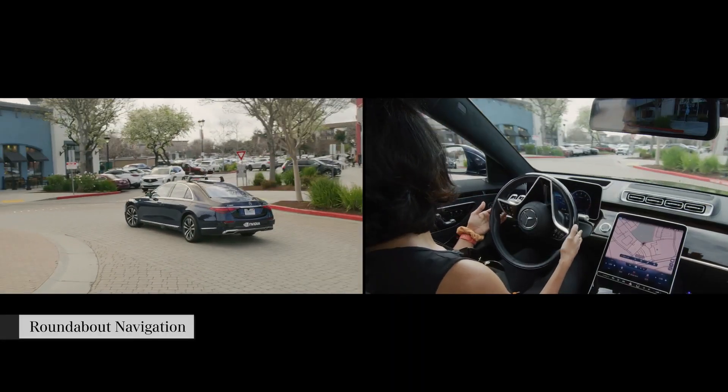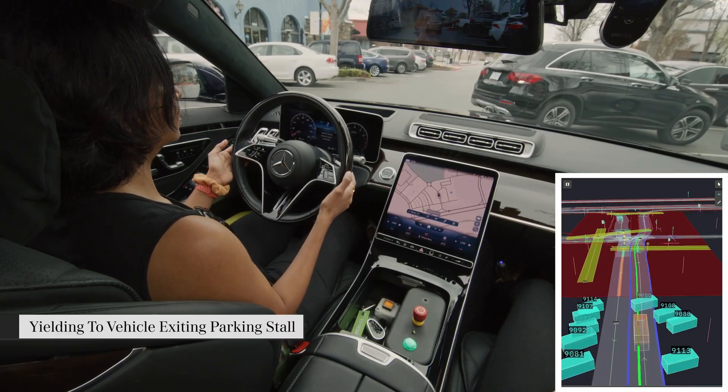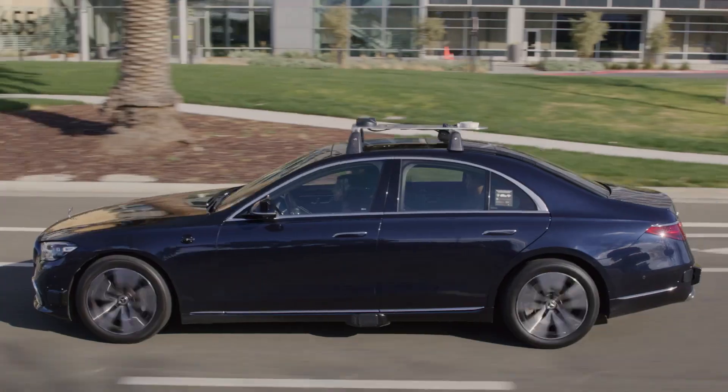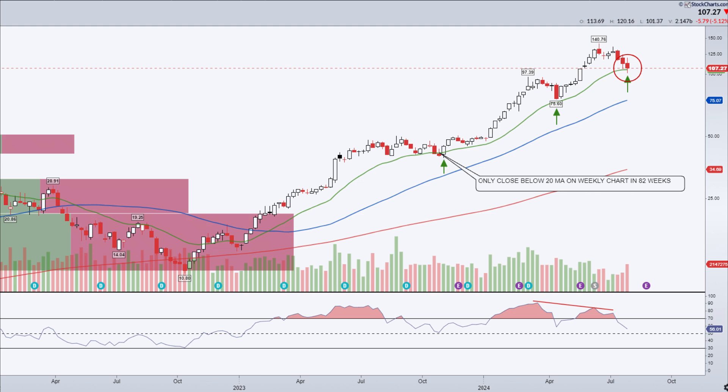In conclusion, NVIDIA's recent price action shows mixed signals with the completion of a double top pattern and potential support at the measured move target. The current support levels around $101.52 and the lower boundary of the ascending channel are crucial to watch. If these levels hold, there might be a rebound opportunity. However, broader market conditions and continued selling pressure warrant caution. Let us know in the comments what you think about NVIDIA's future and where you see the stock heading next. Let's make some money this week and see you in the next video.